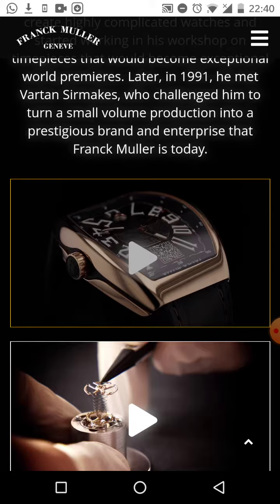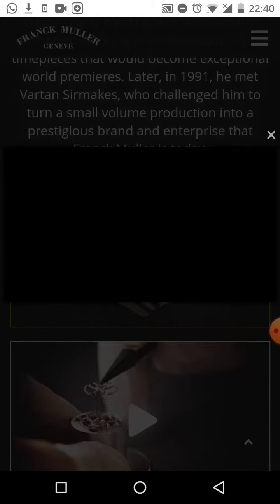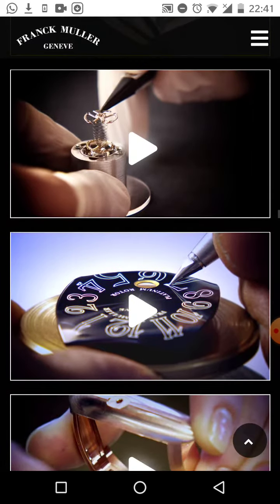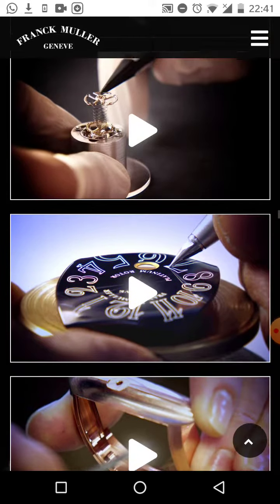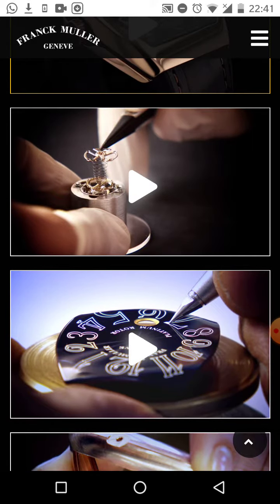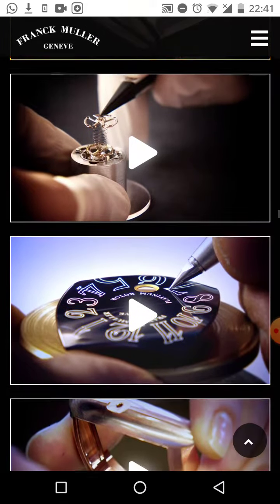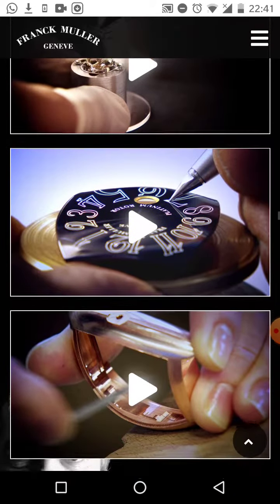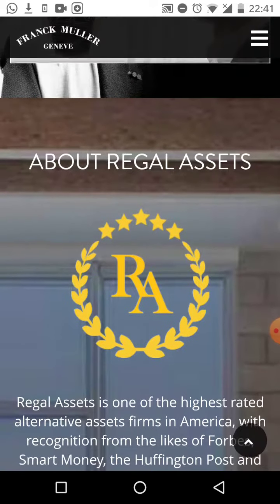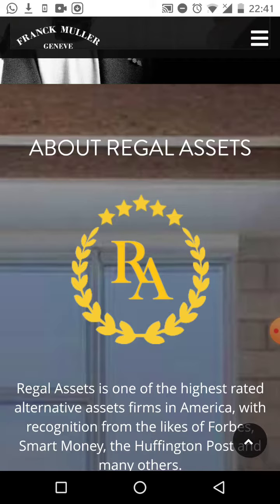It looks like luxury, it's absolutely incredible when you look at it. You can see the craftsmanship that goes into every inch of the detail in this watch. Scrolling up here, we've got a great partnership with Frank Muller.